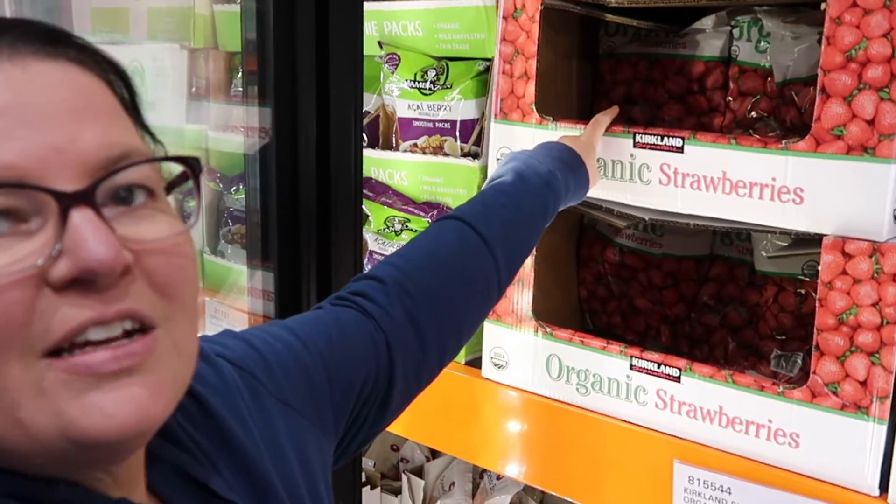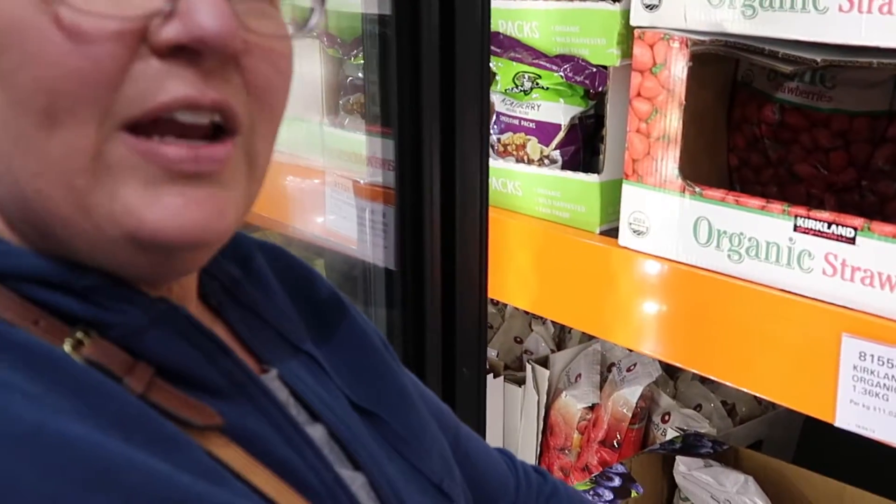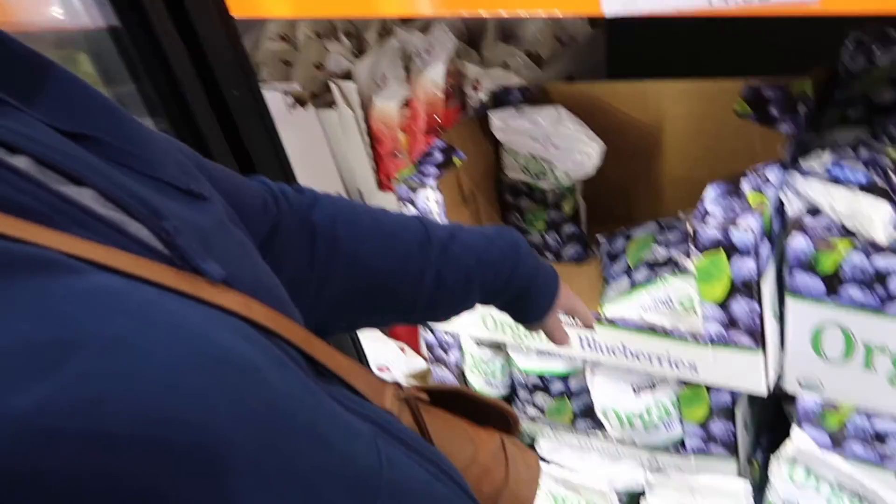They have organic strawberries and organic blueberries in the freezer section, which is really awesome to have in your freezer for smoothies, or to add to your chia pudding or dessert.